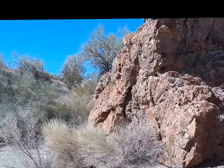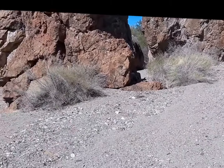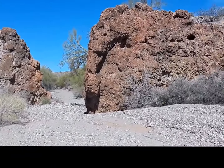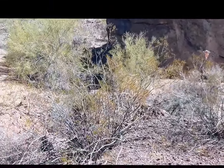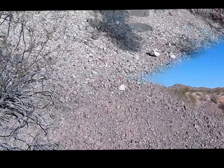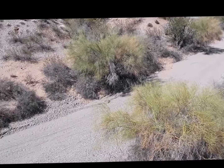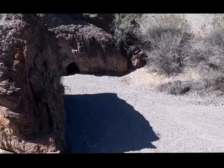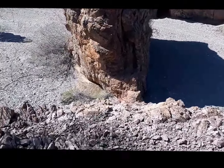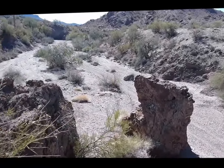Here we go. Unless it's from the other side. Look how the dirt turns from red to white. That's where we parked — we walked down this way, came down the wash. And there's the one on that side, this is the one in the middle, and we're standing on this side. There's another rock in the middle and it keeps going on.